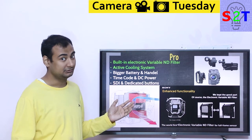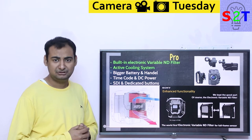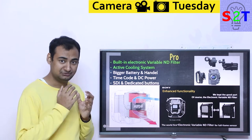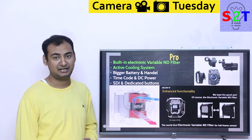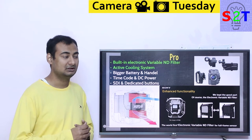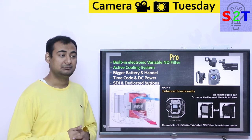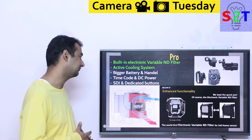It also has a bigger battery, which is really necessary for shooting video all day. There's a handle — necessary if you want handheld movement. And then there is timecode. Without timecode, if you try to do internal and external audio professionally, people will say you are crazy. It's a necessary requirement.